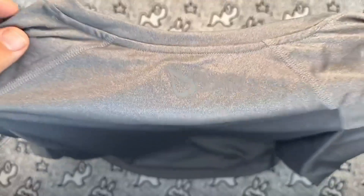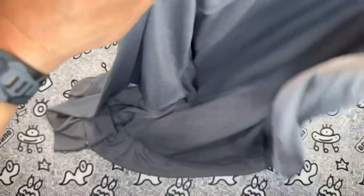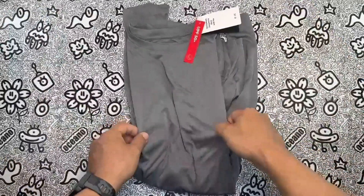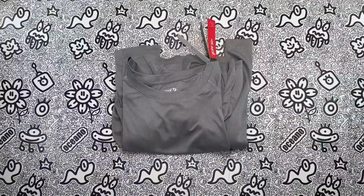Cons: None. Overall, the Bayleef Men's Long Sleeve Workout Shirt is a top-performing, high-quality product that I would highly recommend to anyone looking for a comfortable and effective workout shirt. With its soft fabric, excellent moisture wicking, and UPF 50 Plus sun protection, this shirt is sure to meet the needs of any athlete or fitness enthusiast.